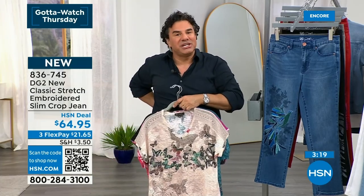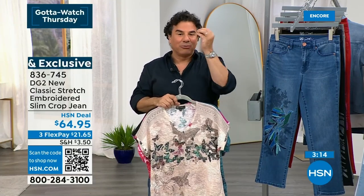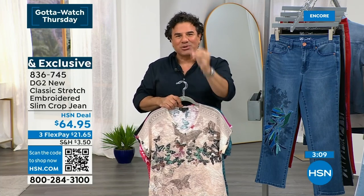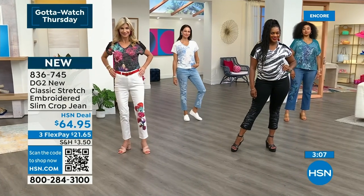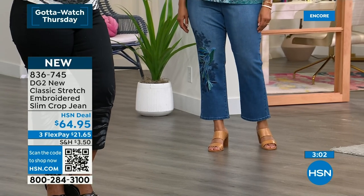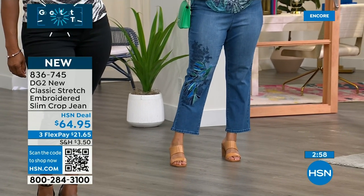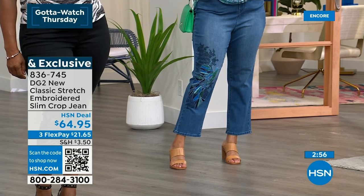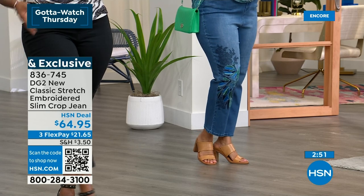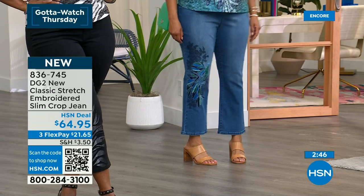So imagine the stretch finding you exactly where you need to be found. A lot of women will put on jeans and get a gap at the back because the waist is smaller than their hip line. We've eliminated that by putting the right amount of stretch in the waistband, but also giving you the right amount of recovery. Great stretch is nothing without great recovery. So when the jean recovers in the right places and stretches in the right places, that's a great fitting pair of jeans. And you don't have to pay $165, $225 for a jean — you can come to HSN and find exclusive denim that millions of women have found when they shop with DG2.